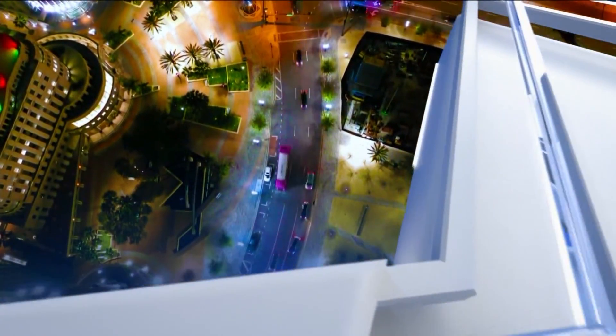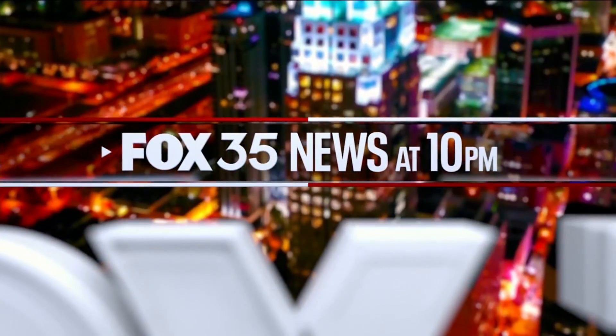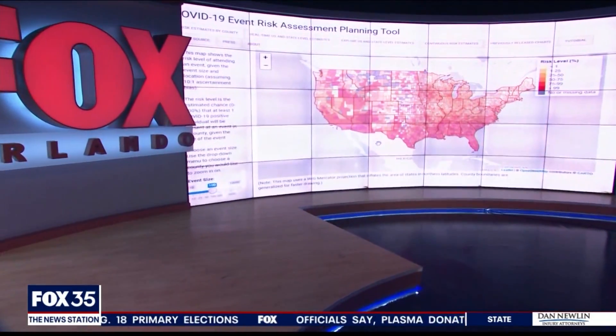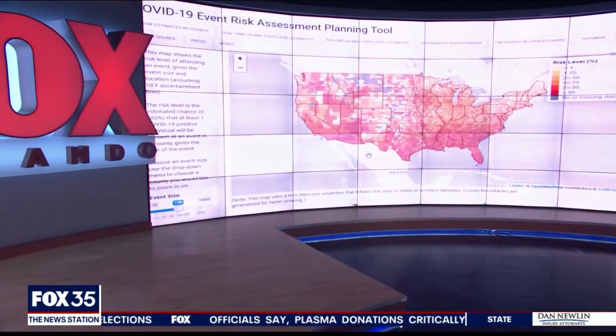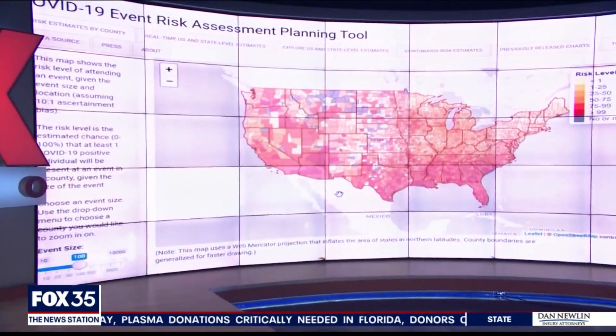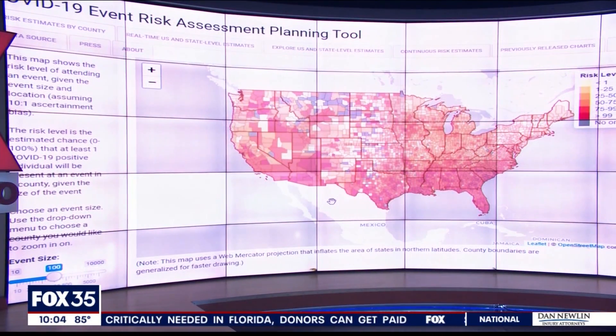Live from the news station, Fox 35 News at 10 starts now. Some new technology aimed at slowing the spread of COVID-19. This map will tell you the risk of getting exposed to that virus based on the size of the group you would be around. You can tell if somebody with COVID is near you, because there's an app for that. Fox 35's Heather Gustafson joining us live tonight to explain.